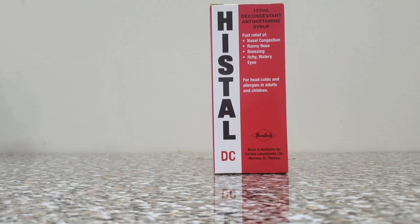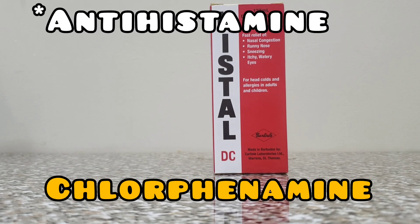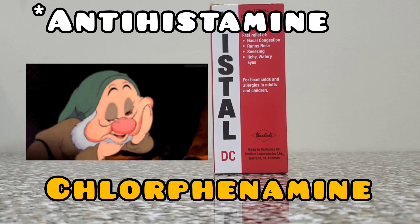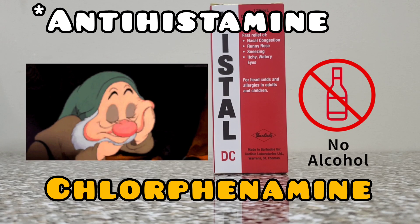Let's look at our Hystel DC — active ingredients: chlorphenamine and pseudoephedrine. Your chlorphenamine is your antihistamine, and that is what causes the excitability or drowsiness. So if so affected, you're advised not to drive or operate any heavy machinery, and also to avoid alcoholic beverages.